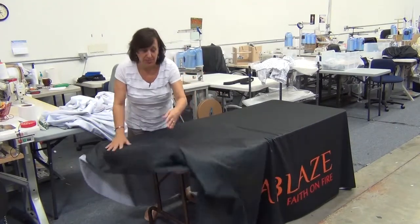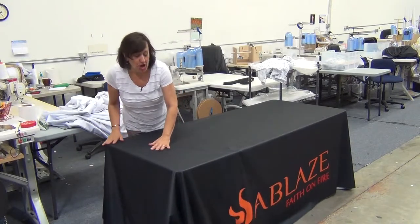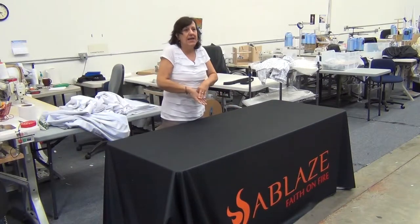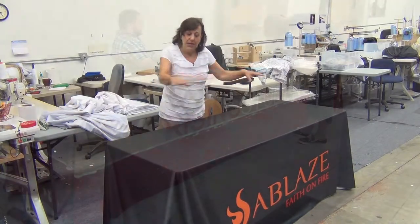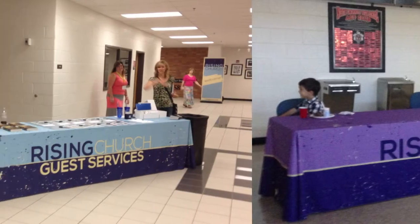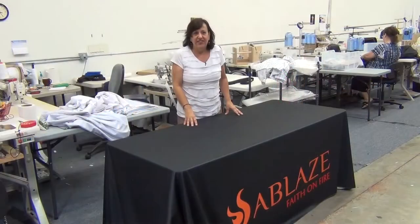The best thing about a table cover, in my opinion, is that they are really more functional than you think. It's not just a cover. It can divide a multi-use facility into departments by making each cover a different color, putting a different logo on it. You could do one for missions, one for children, one for hospitality, check-in — and it creates a smaller environment within a large room.